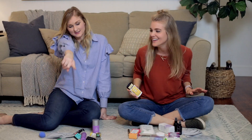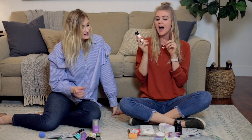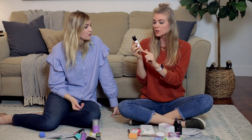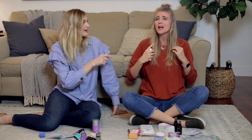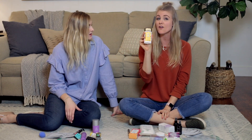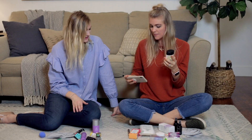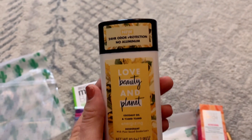First up: deodorant! This is Love Beauty and Planet. When this came in the add-on box, I was currently looking for a more natural deodorant that wasn't antiperspirant — no aluminum — but we all know natural deodorants sometimes don't last until the end of the day. This is 24-hour protection, and I've been using it ever since. It's a little stickier but it keeps you fresh, healthy, and it smells good. And this is actually a free add-on with the subscription box!